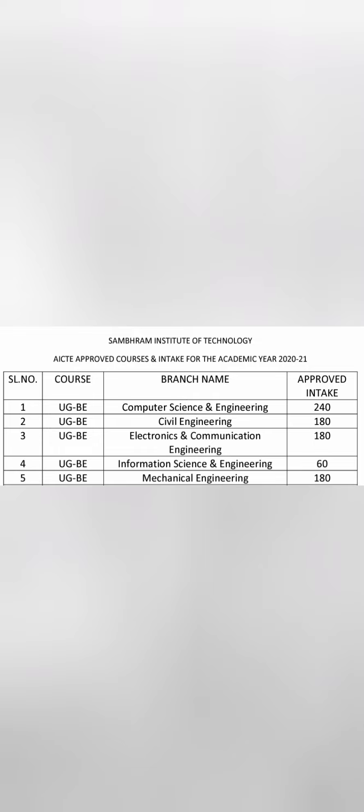The courses offered on this campus are: Electronics and Communication Engineering, Computer Science and Engineering, Information Science and Engineering, Mechanical Engineering, and Civil Engineering — five branches in total.